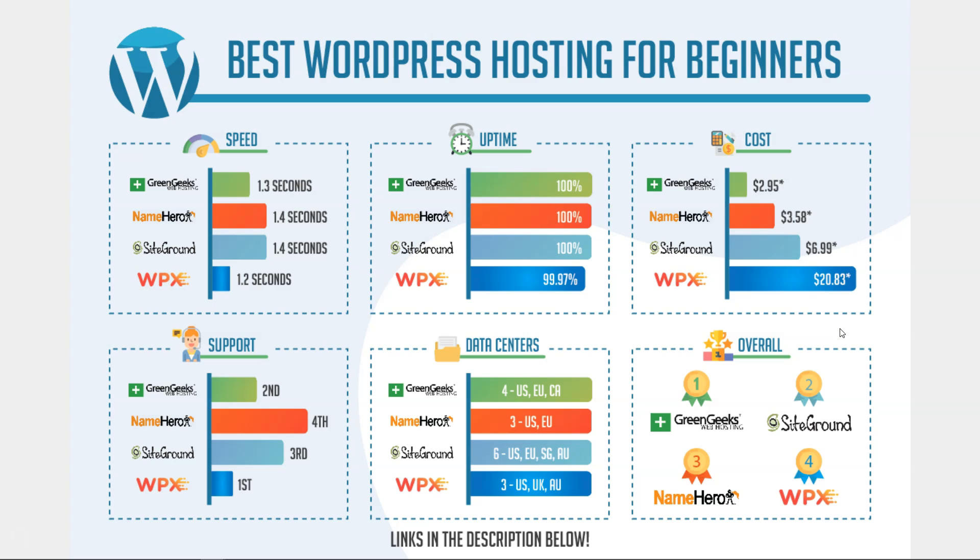I really hope you enjoyed this web hosting comparison. These are all good web hosting companies, and I tried to break down the best web hosting for beginners based on what really matters — cost, support, and things like that. I do have links below in the description if you want to check them out and support my channel. If you enjoyed this video, please give it a thumbs up and consider subscribing for more WordPress related content. Thanks for watching and have a wonderful day.